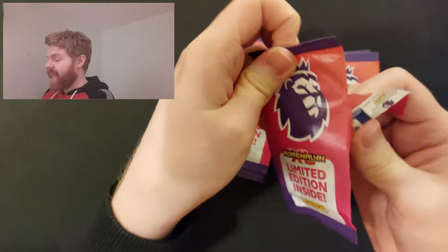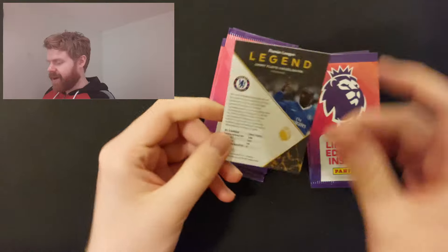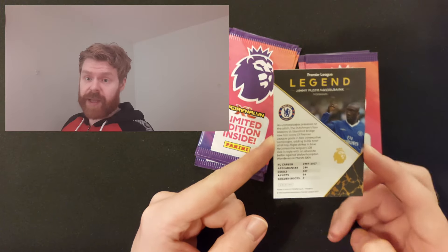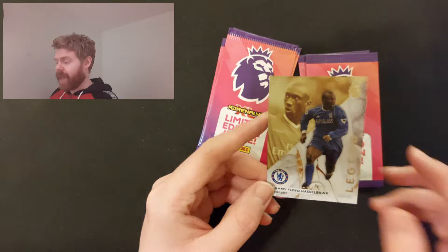I've been opening these for ages - two or three a week. Finally I've seen the back of them. Here is Jimmy Floyd Hasselbank legend cards. All of them can have a printed or a real one. I would love a real autograph of Jimmy Floyd Hasselbank. But it is just the base one. I do like the base legends though.